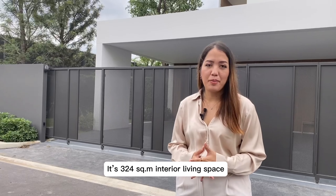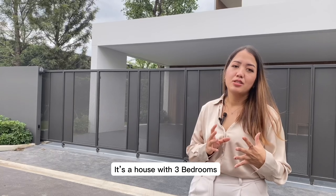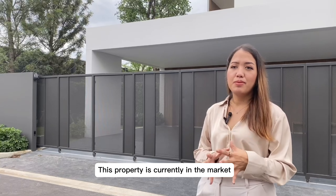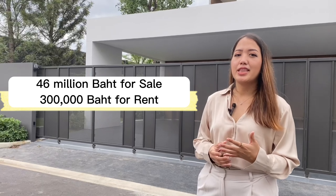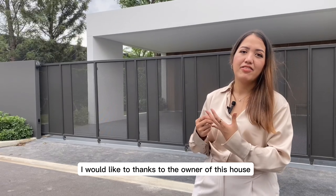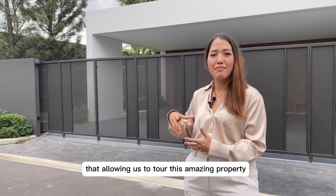It's 324 square meter interior living space. It's a house with three bedrooms, four bathrooms, and one bedroom. The property is currently on the market for 46 million baht for sale and 300,000 baht for rent. I would like to thank the owner of this house for allowing us to tour this amazing property.